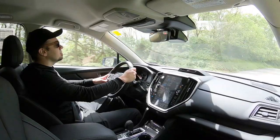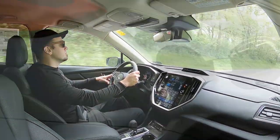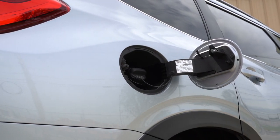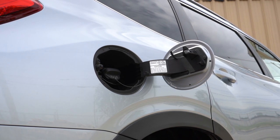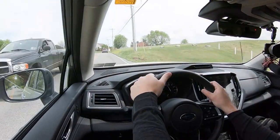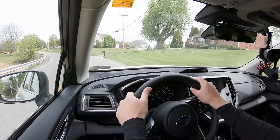Power is sent to the ground through a continuously variable transmission. Zero to 60 time comes in at approximately 6.9 seconds, which we will be testing out here in a little bit. MPG numbers come in at 20 city, 26 highway for the base and premium, and 19 city, 25 highway for the Onyx Edition and up, taking regular unleaded fuel. Before we do that acceleration or paddle shifter test — because there are paddle shifters as well — I did want to mention the drive modes.